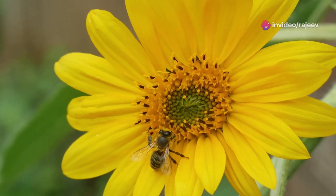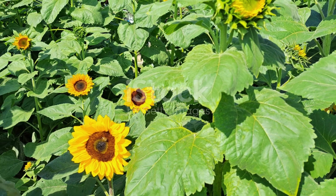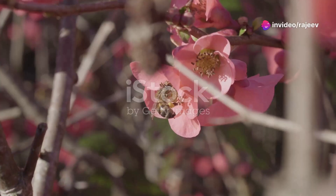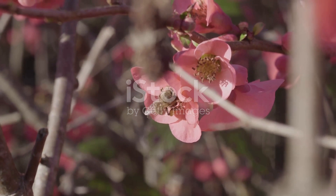So, as we celebrate World Bee Day and reflect on the innovations shaping bee conservation, it's clear that the intersection of technology and nature conservation holds promising solutions. It's not just about saving bees — it's about securing life's web, where every thread matters.